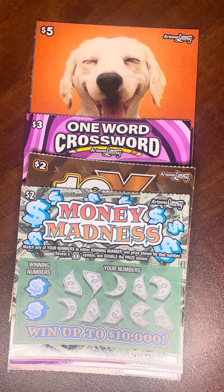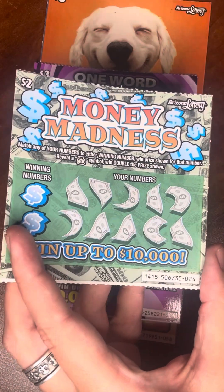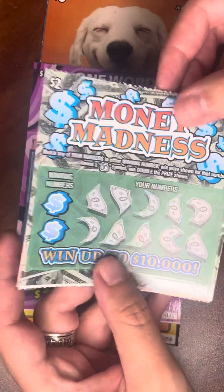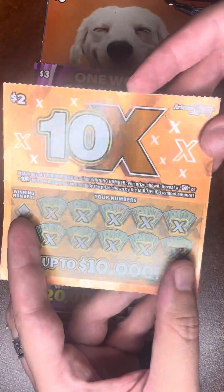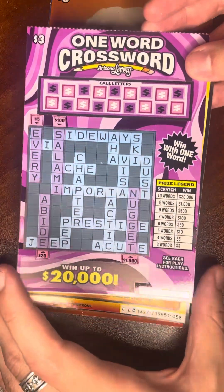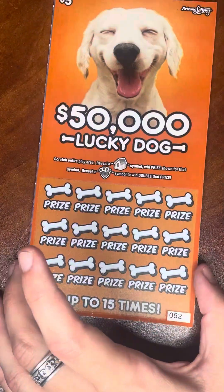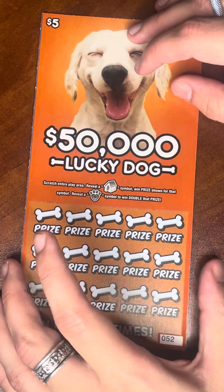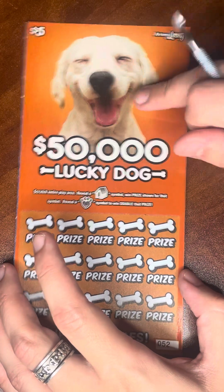We're back. We've got $15 worth of tickets today. We have a Money Madness — one we've only featured a couple times, a newer $2 ticket. One of the very old school 10Xs — those were catching my eye again for some reason. A one-word crossword, a purple one. A Lucky Hunt — haven't done one of those in a little bit. And then a Lucky Dog. We have some bad luck with that ticket. I don't know if we've had the orange one — maybe once.